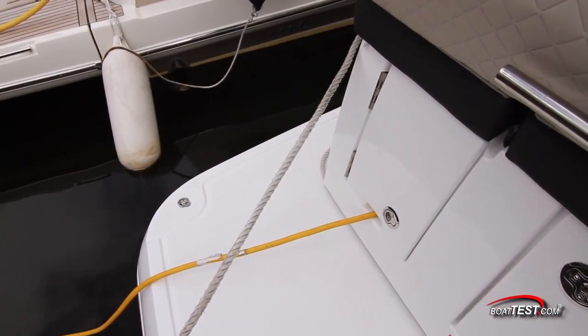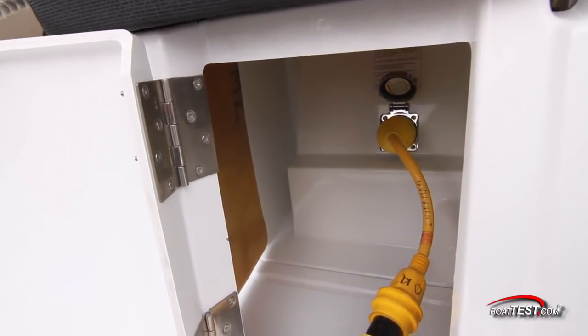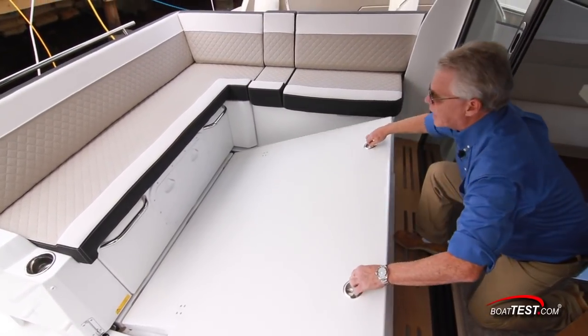Shore power connectivity is at the transom, well outside the trip zone. We've got plenty of storage inside for the shore power cord. The engines are accessed from the hatch in the cockpit.